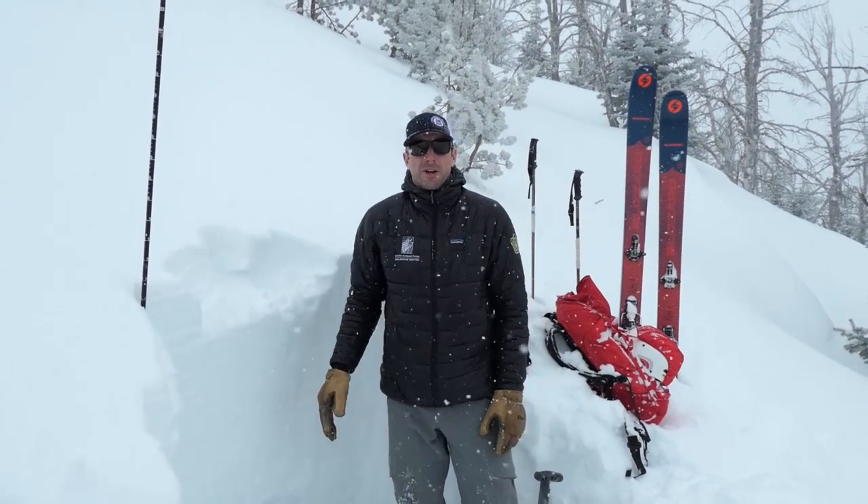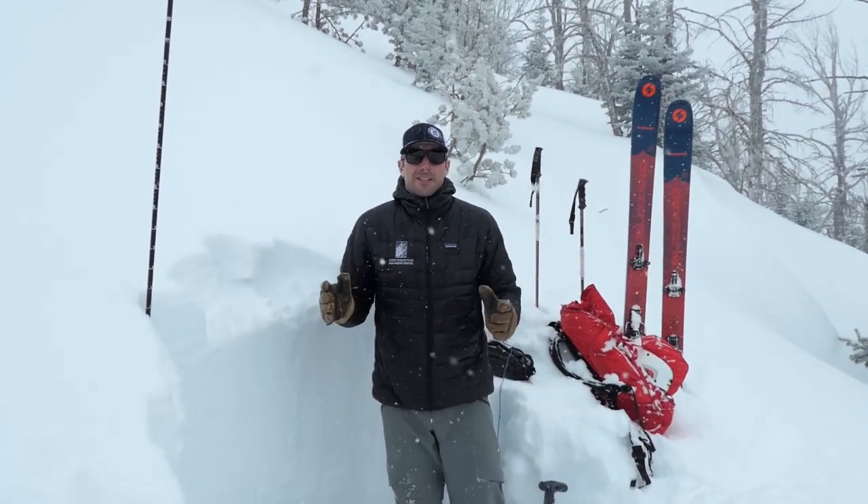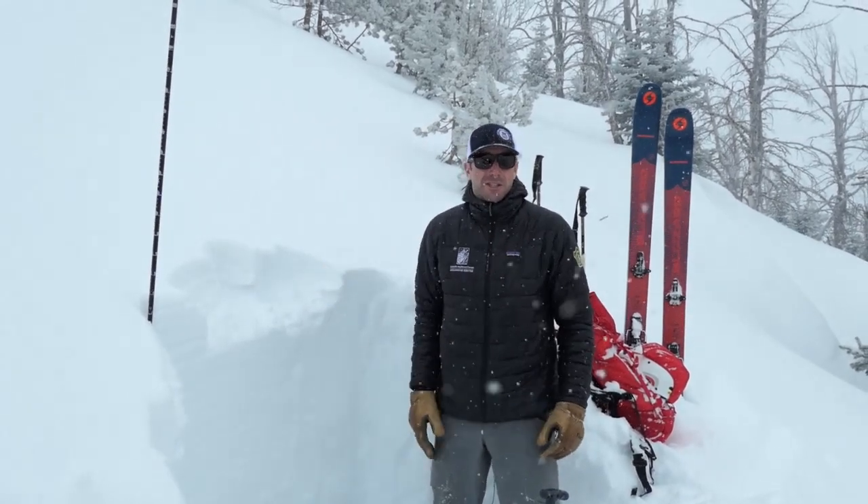This is the same thing that we've been dealing with all year. One week ago today we had several large avalanches on the southwest slope of Wilson Peak just nearby.